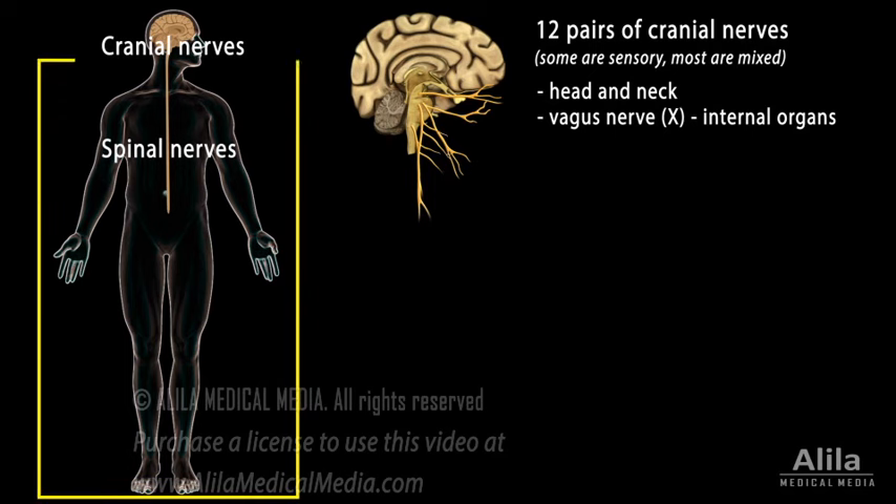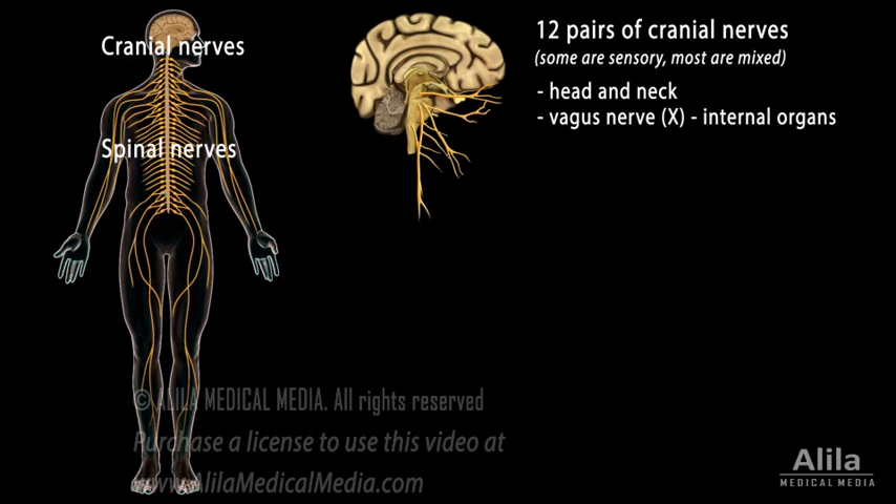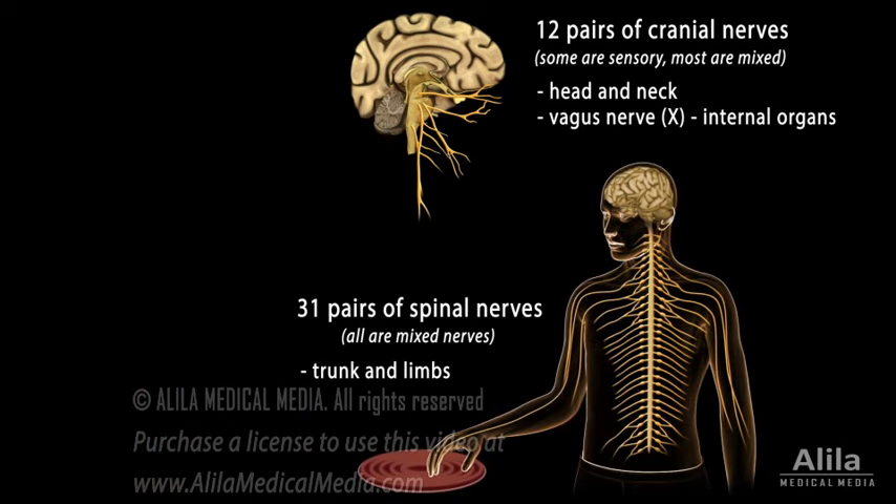The 31 pairs of spinal nerves arise from segments of the spinal cord and innervate the trunk and limbs. Spinal nerves communicate with the brain via the spinal cord. All spinal nerves are mixed nerves — they contain both sensory and motor fibers. Typically, sensory receptors send impulses by way of sensory fibers in spinal nerves to the spinal cord, which relays the information up to the brain. The brain interprets the information and sends back instructions down the spinal cord to motor fibers in spinal nerves to reach effector organs.